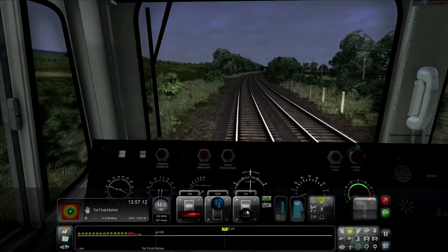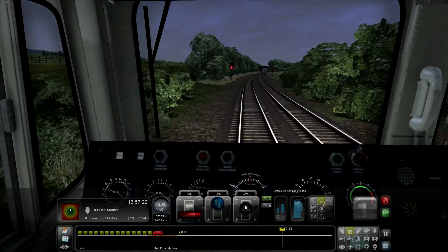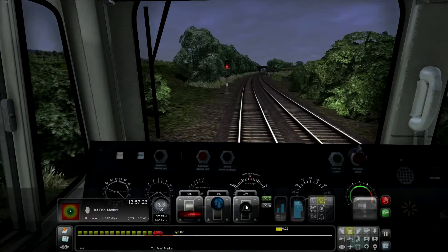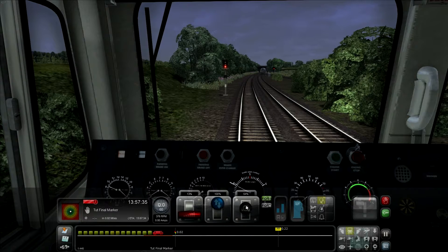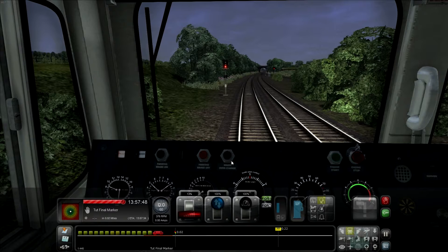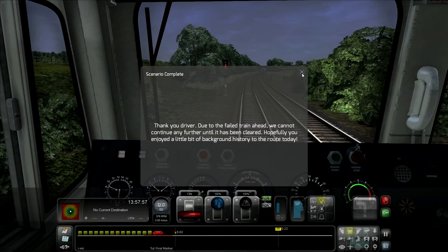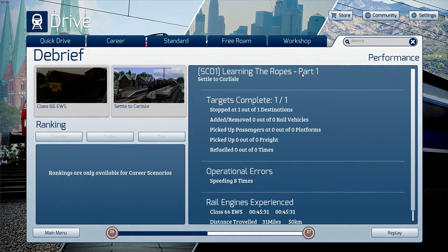Slowly bringing our speed down to come to a complete halt. Once my train indicator gets into the orange we shall get some brakeage on — and we have now stopped. So that is the end of the scenario. Hopefully Bob shall have a little bit more information for what awaits us in the next scenario. Thank you driver — due to the failed train ahead we cannot continue any further until it has been cleared. Hopefully you enjoyed a little bit of background history to the route today, and that should continue on into the next video. As always guys if you enjoyed the video give it a thumbs up, leave a comment, and we shall see you next time — thank you very much for tuning in.